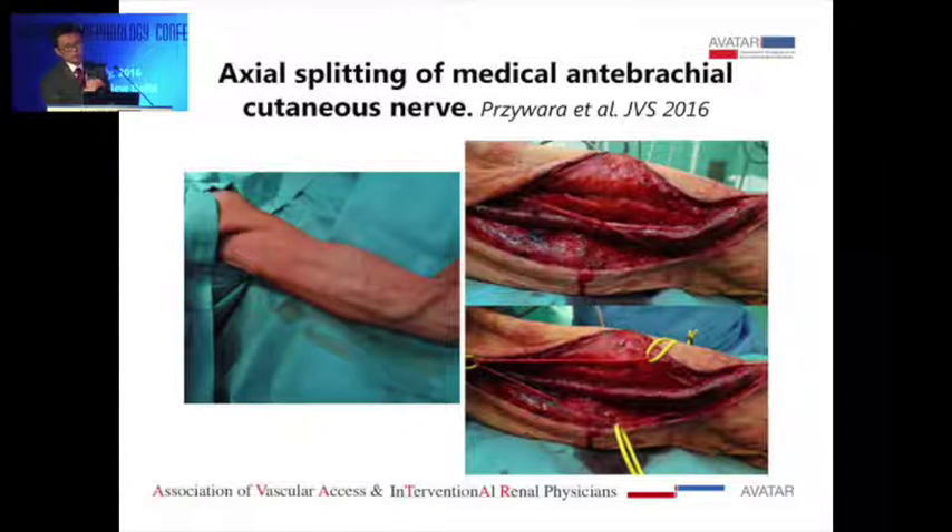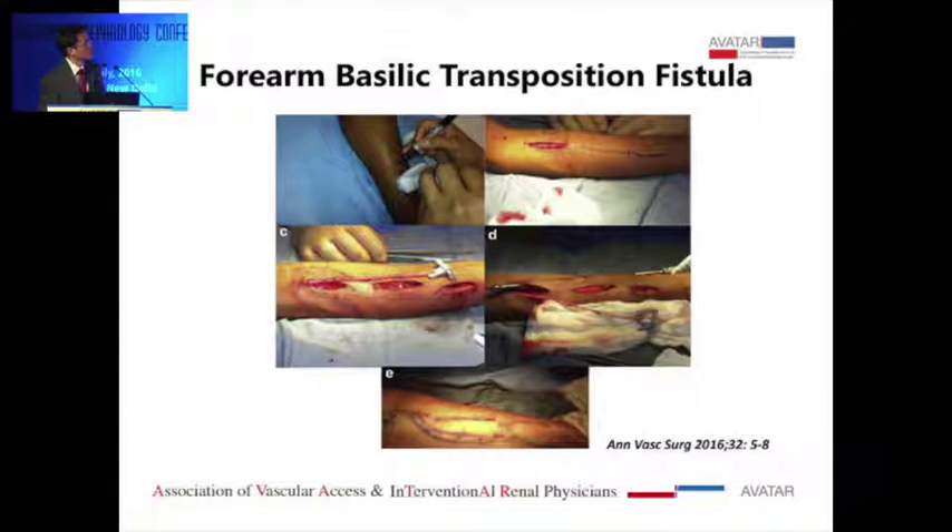There's a paper from Ireland where they split the nerve to get more length for the vein during elevation, and they don't report any permanent neurological deficit — so that's another technique you can use. Some surgeons do forearm basilic vein transposition, either transposing to the radial artery or doing a loop up to the brachial artery.